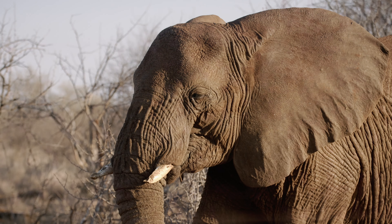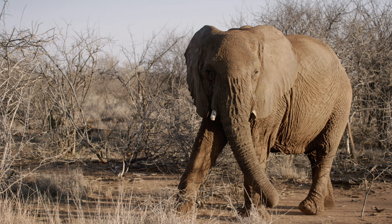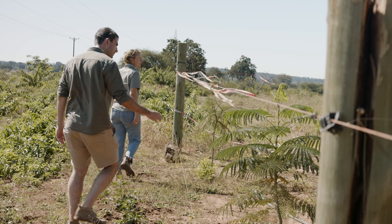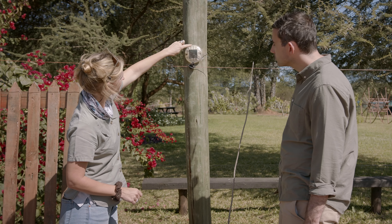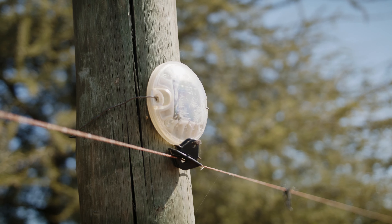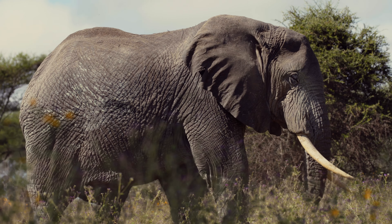Unlike elsewhere in Africa, where populations of the African savannah elephant have declined by up to 60% in the past 50 years, in and around Chobe their numbers have swelled. That's why Dr. Tempe Adams and the NGO Elephants Without Borders have developed a toolkit for farmers living next to these busy wildlife corridors. Affordable technology and sometimes just a few simple techniques can be enough to help humans and their six-ton neighbours coexist.